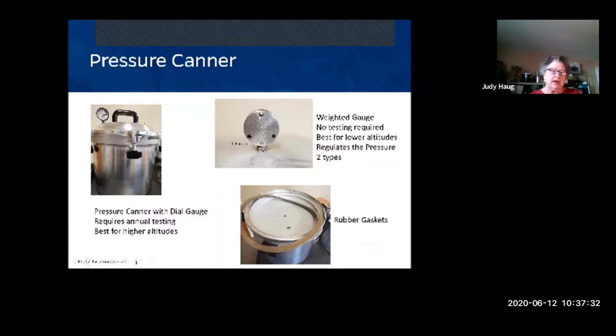Now let's go over pressure canner equipment. There are two of the most popular ones. The All American has a dial gauge, requires manual testing, and is good for higher altitudes. The Presto has a weighted gauge that is good for lower altitudes and is more convenient if you don't want to constantly watch a dial.